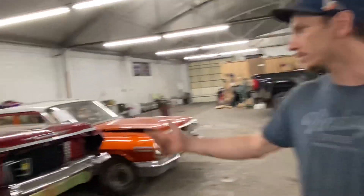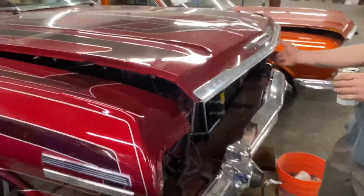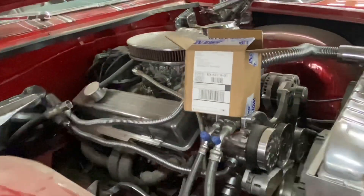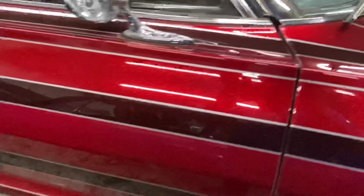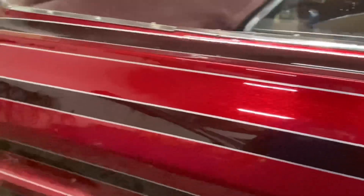This is a '63 we're working on — just doing some trim stuff, fixing a couple of little things. A little bit of chrome, mirrors, patterns. The seats are staying — they've got '59 inserts in them instead of the regular '63s.